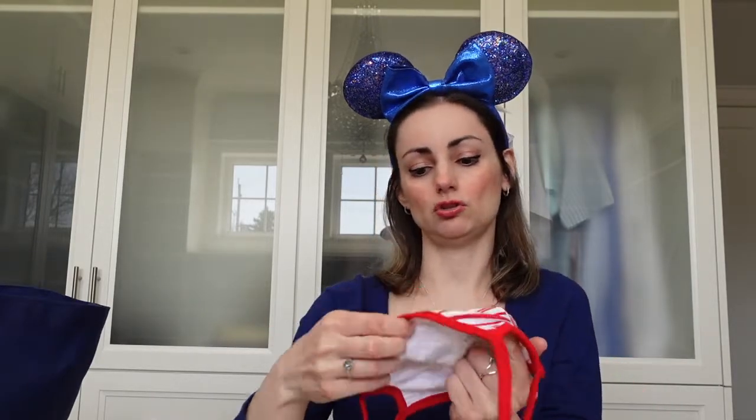We got another one — this is from Christmas time and it was discounted to only a dollar. I thought, well, just in case we still have to wear these next Christmas, I'll have a brand new one. This one is so cute too — it says 'Joy' and it has Minnie Mouse on it.